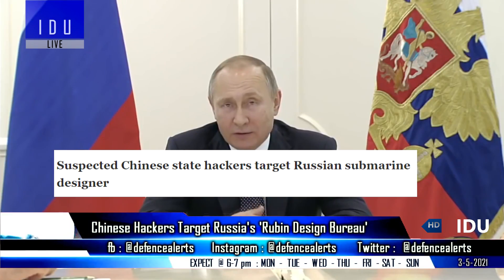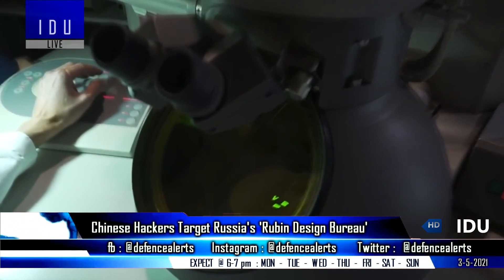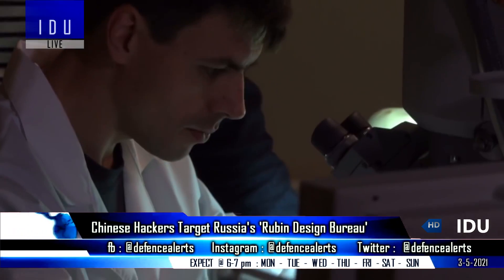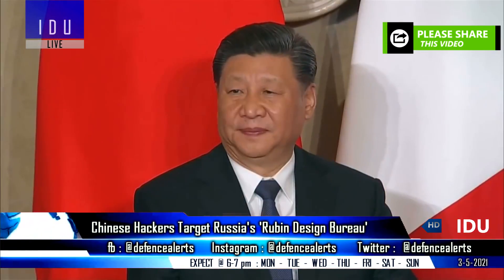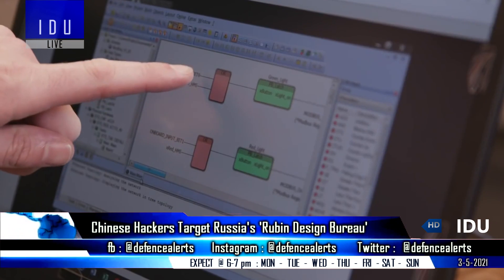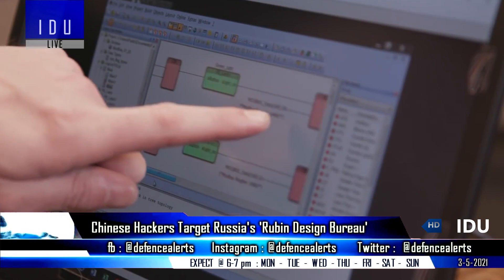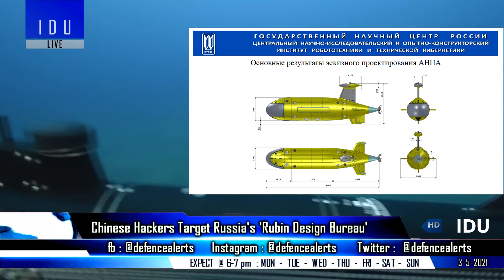Hackers working for the Chinese government have used a new malware called PortDoor to infiltrate the systems of Russia's Rubin Central Design Bureau, which designs submarines for the Russian Navy. The Chinese hackers sent a spear phishing email specifically crafted to interest the general director of the company into opening a malicious document that had a description for an autonomous underwater vehicle.